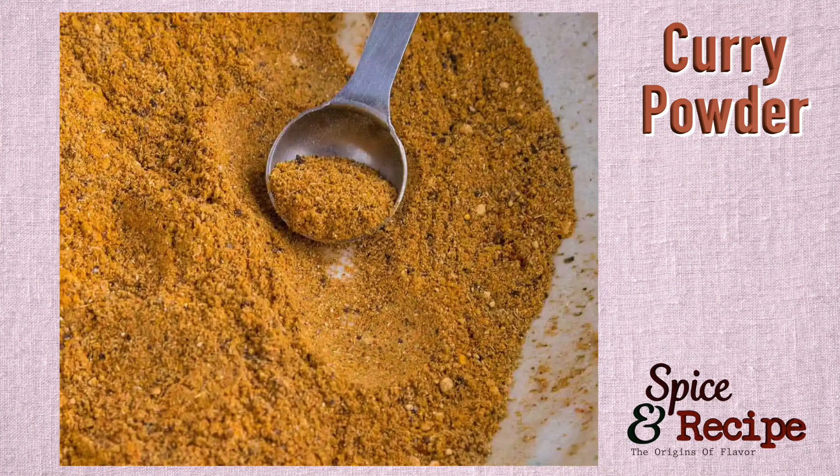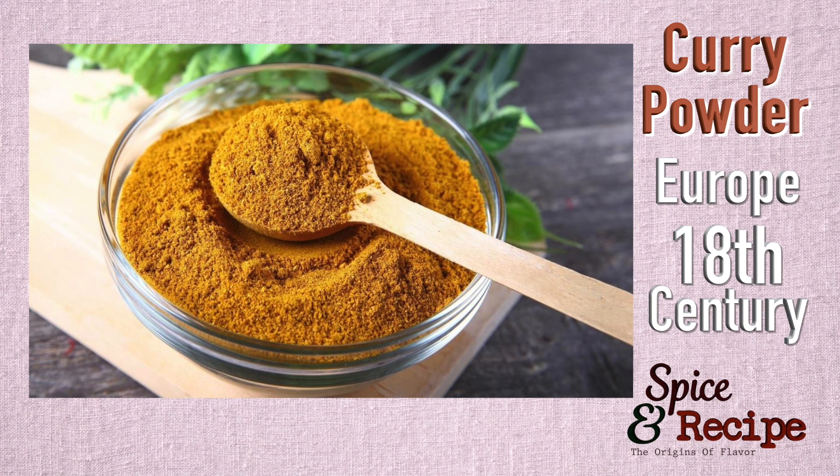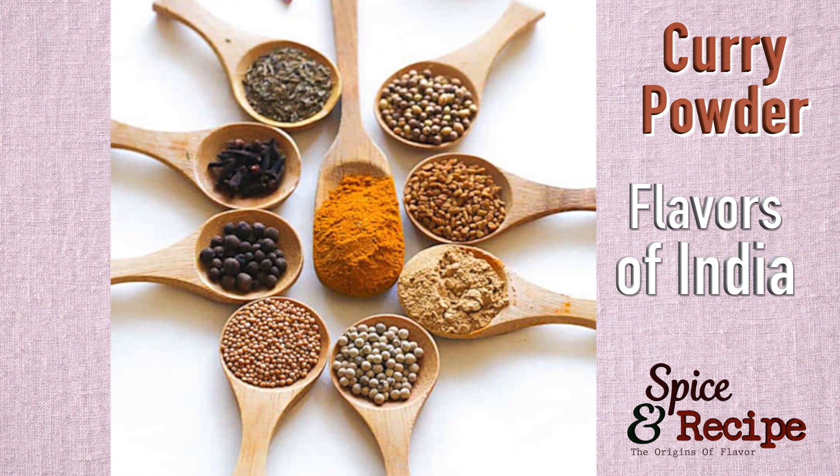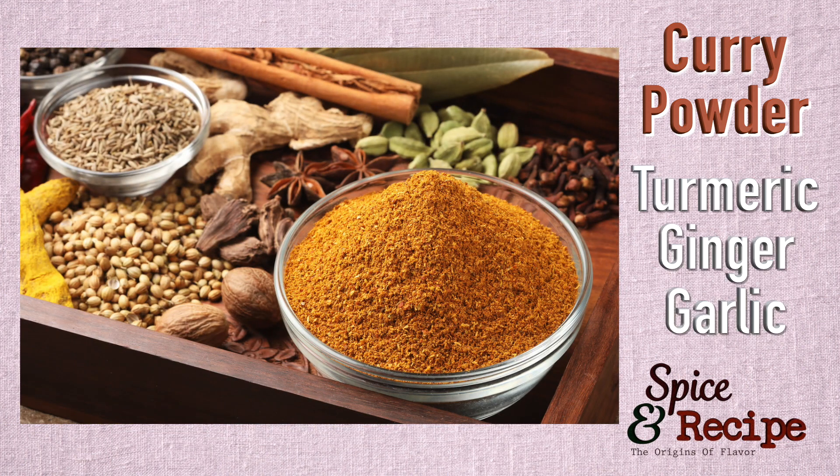Curry powder is a blend of spices similar to masala, a traditional Indian mix prepared at home. The commercial curry powder was first introduced by Indian merchants to British settlers, who then brought the mix to the European continent in the 18th century. British cooks used the blend to achieve the flavors of India. The powder has a base of three main spices: turmeric, ginger, and garlic.